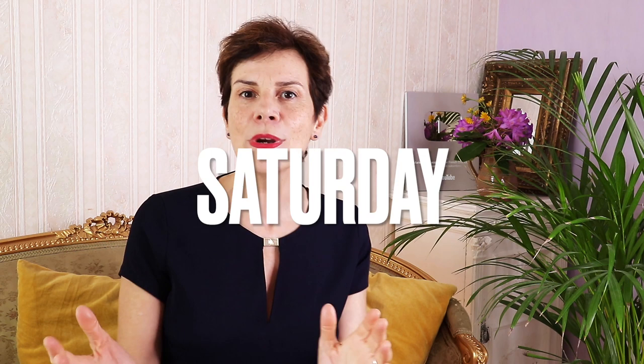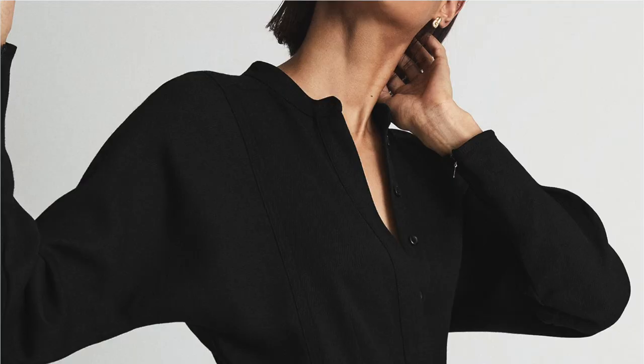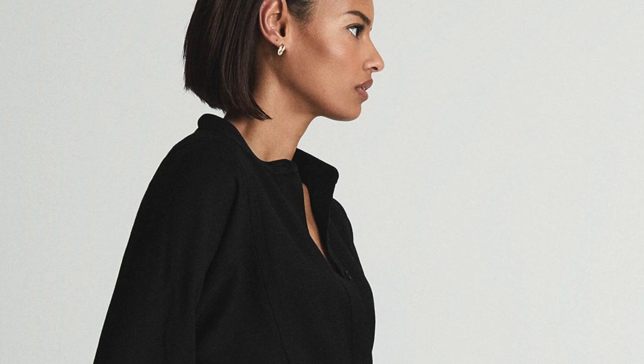And now for our Saturday date night, we have a black dress. This midi shirt dress comes with its own belt, and because it is in the same color as the dress, it will elongate your silhouette and not cut you in half visually as it would if it were a different color. You will look absolutely French chic petite in this dress. Date night success!